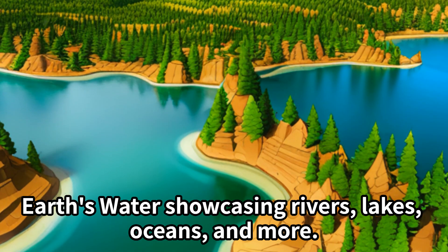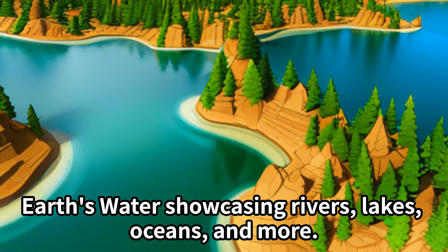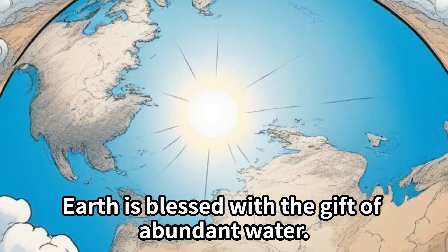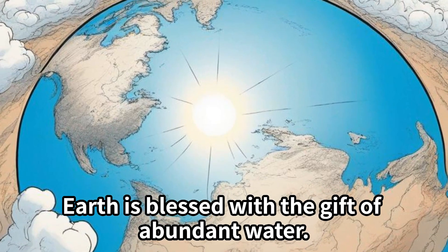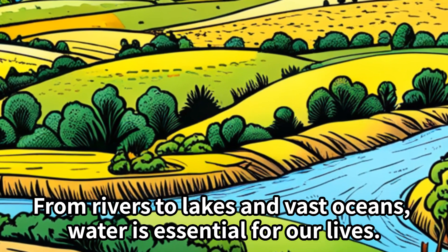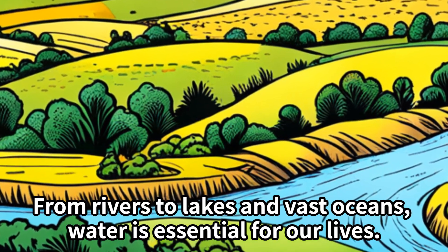Earth's water, showcasing rivers, lakes, oceans, and more. Earth is blessed with the gift of abundant water. From rivers to lakes and vast oceans, water is essential for our lives.